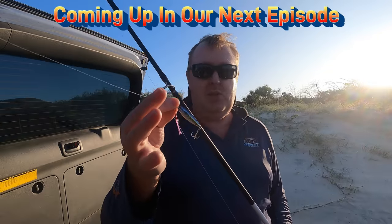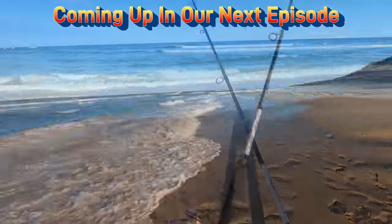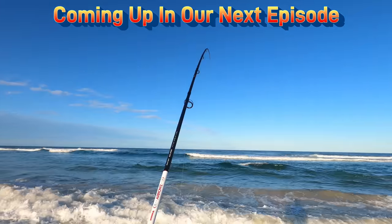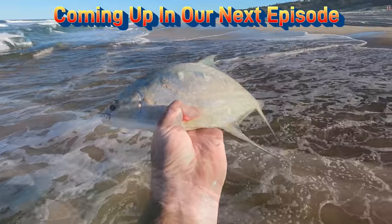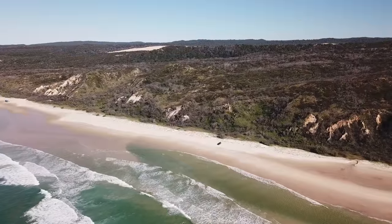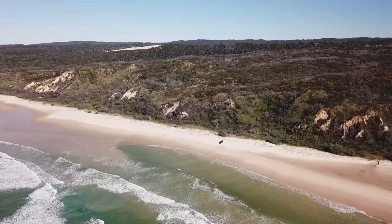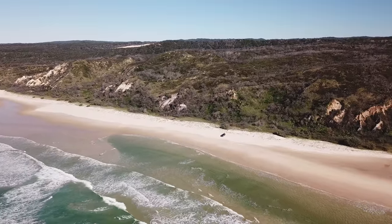Rightio folks, that is the end of this episode. Thank you once again for watching. In our next episode, we switch to lures and discover how effective beach jigging can be. We really hope you can join us and all the best.